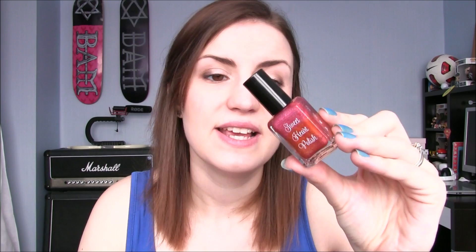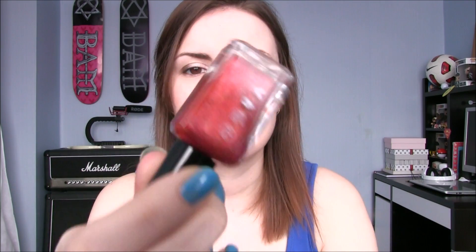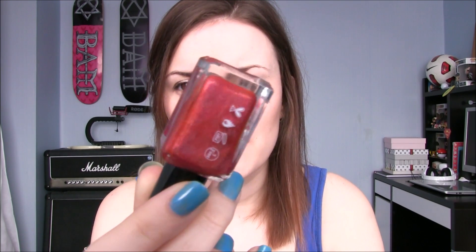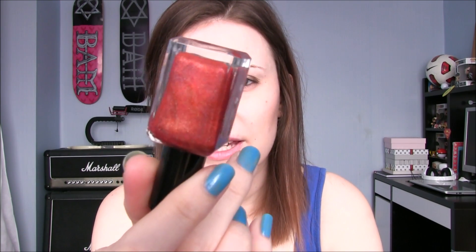The next one is from Sweetheart Polish and this one is called Red Suit. It kind of looks similar to something else I've just shown you in a way — it's in the same sort of family — because it is this beautiful red, but then you get that gold-orange-y shimmer running through it. Look at that — so pretty. So I'm guessing this is another Christmas one, and this is Red Suit.